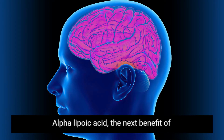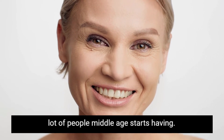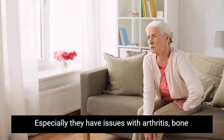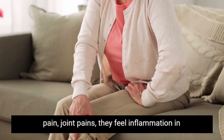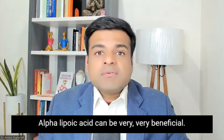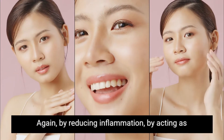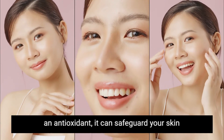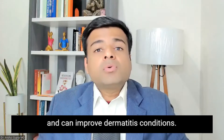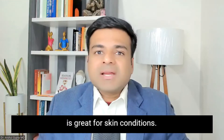The next benefit of alpha lipoic acid is that it reduces aging. Aging is something many middle-aged people deal with — issues like arthritis, bone pain, joint pains, and inflammation in the body. Alpha lipoic acid can be very beneficial for all of those. It is also beneficial for skin health — by reducing inflammation and acting as an antioxidant, it can safeguard your skin and improve conditions like eczema and dermatitis.